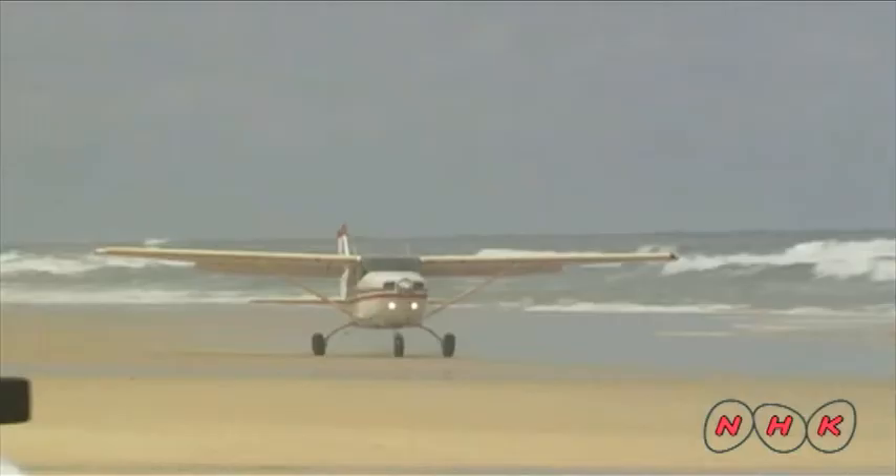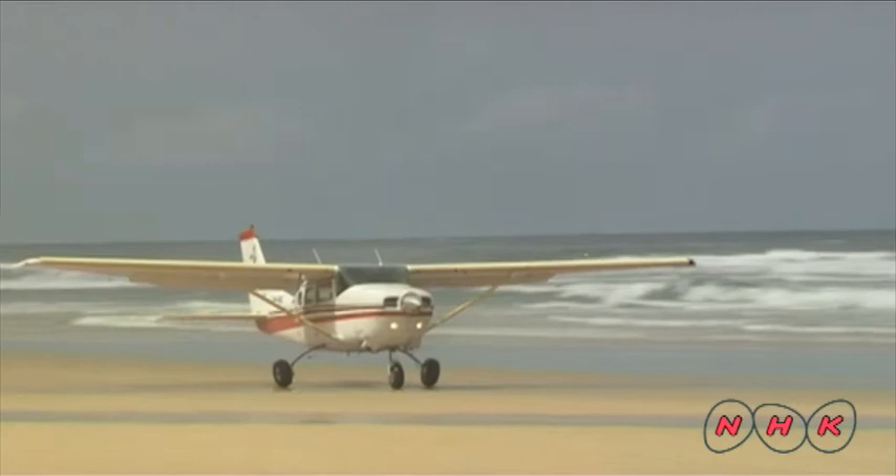The beach is used as a highway and is also used as an aeroplane runway. Cars are required to give way to planes.